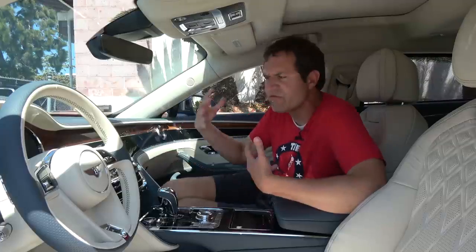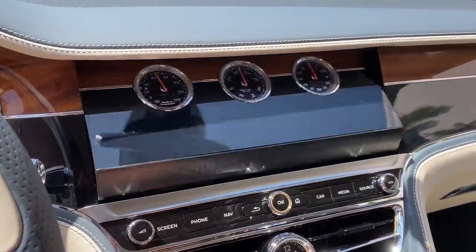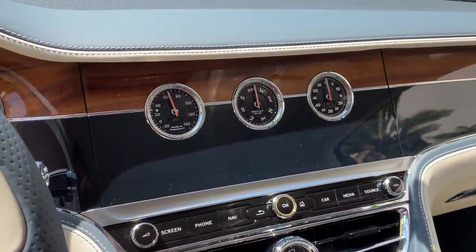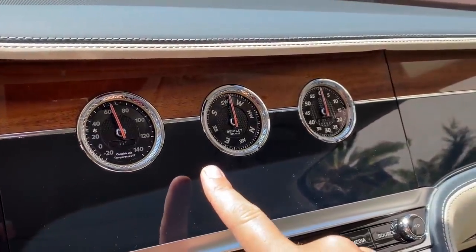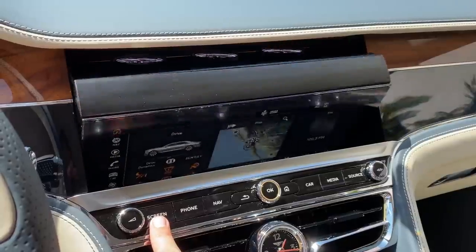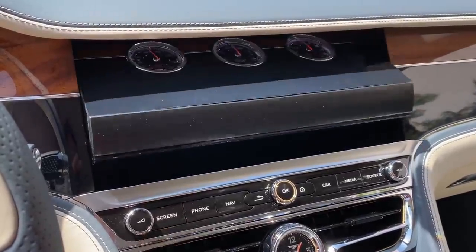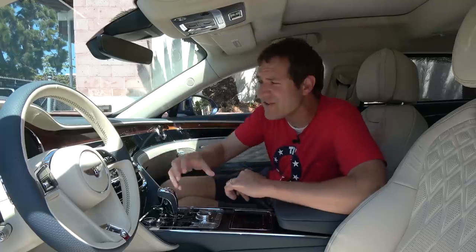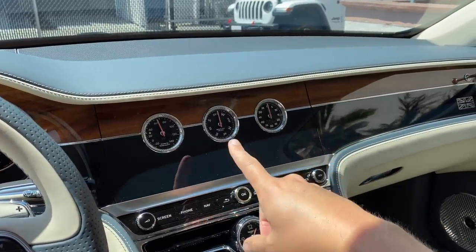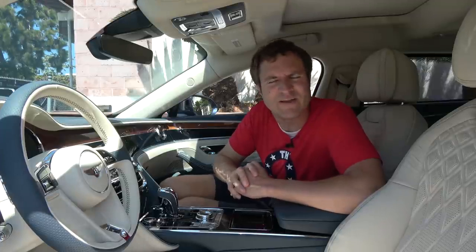Next up, I want to talk about the center screen. It just looks like a center screen like in basically every other car, but you press this little button that says screen, and then it does a flip — and suddenly it's showing you dials instead. Those dials show you the outside temperature, the compass, what direction you're heading, and a stopwatch in case you want to take your Bentley out on the racetrack. Press screen again, and it flips right back to infotainment controls. When it's on the panel with the gauges, the trim just continues through the wood, the aluminum, the black, so it almost looks like it's not a rotating panel at all, but just part of the dashboard.